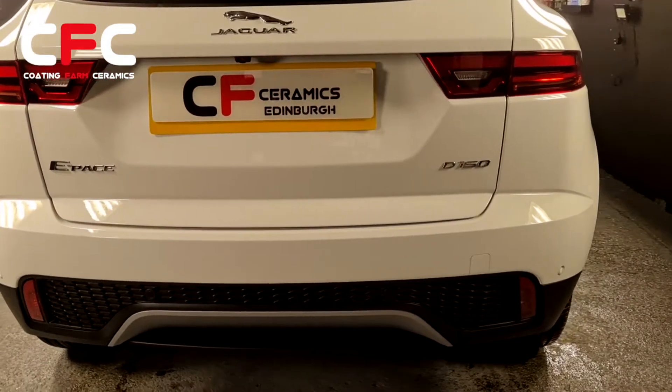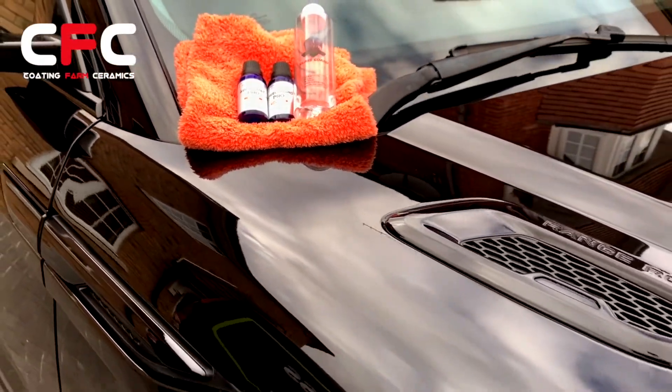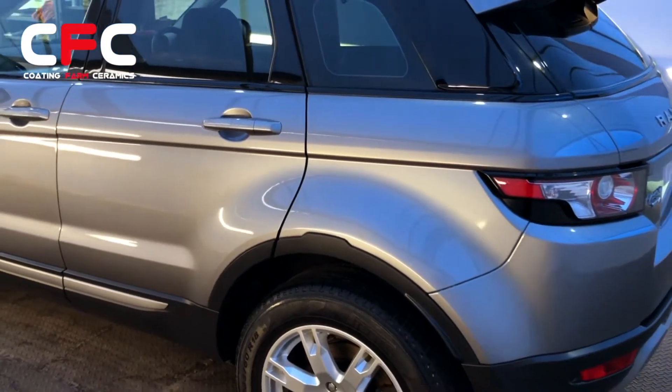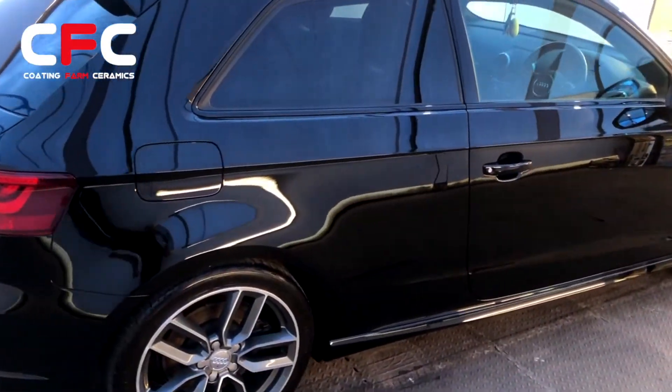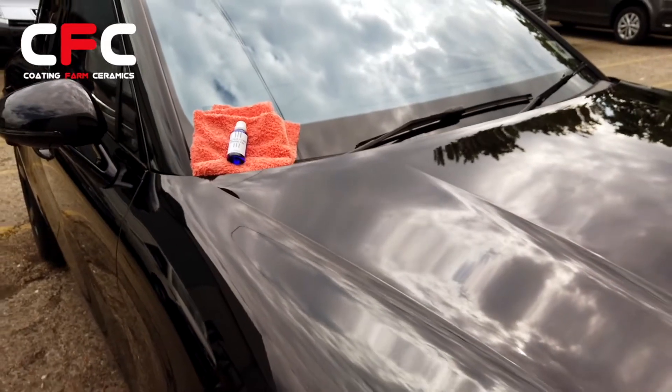Top that off with durability of between 1 and 7 years, dependent on which one you go for, and you have a winning combination. To discuss your car's needs and get professional advice, message or call us today. Coating Farm ceramics — welcome to the next generation in car care.